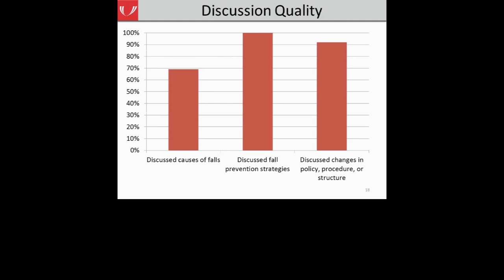From the discussion quality component: 10 of 13 teams, about 77%, used data to drive the team's discussion — including fall reports, incident reports, and anecdotal evidence. Nine of 13 teams, about 69%, discussed different causes of falls. All 13 teams discussed different fall prevention strategies. And 12 of 13 teams discussed or proposed changes for their fall risk reduction policies, procedures, or team structure.